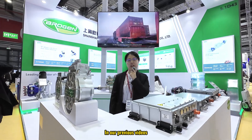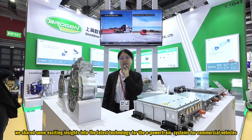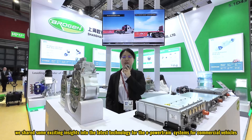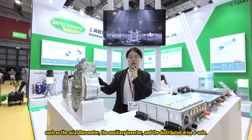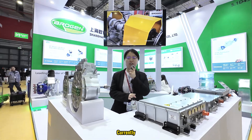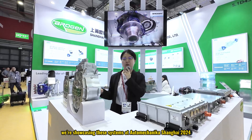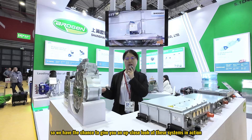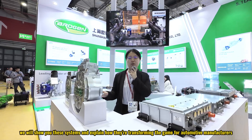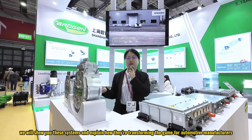Hey guys, welcome back to our channel. In our previous videos we have shared some exciting insights into the latest technology for the e-powertrain systems for commercial vehicles, such as the axial flux motor, the auxiliary inverter, and the distributed drive axle. Currently we are showcasing these systems at Automechanika Shanghai 2024, so we have the chance to give you an up-close look at these systems in action. In today's video we will show you these systems and explain how they are transforming the game for automotive manufacturers, fleet operators, drivers, and passengers.